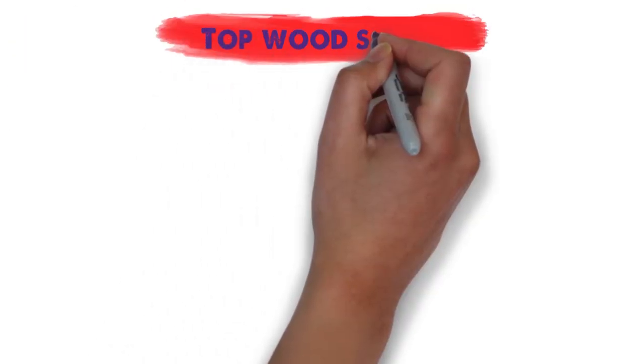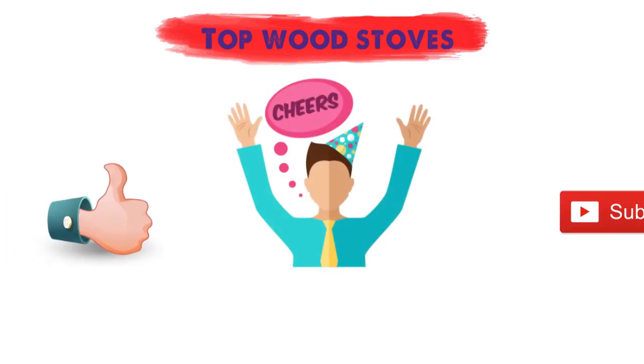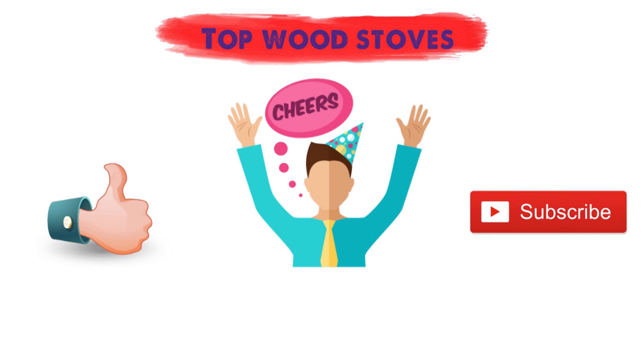So that sums up our top wood stoves. We hope you enjoyed. If you did, please leave a like on the video, and if you're new here, hit that subscribe button. Until next time, have a great day.